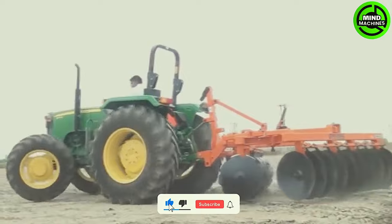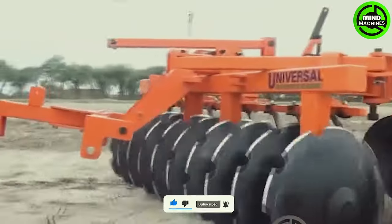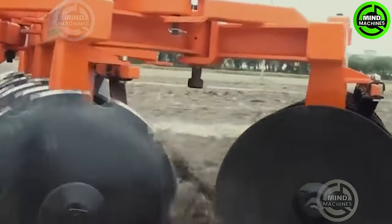This soil tiller is a game changer, swift and effortless. It transforms the toughest ground into a gardener's paradise. Impressive efficiency!